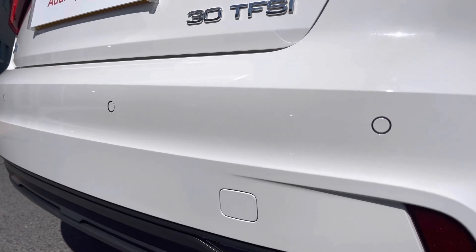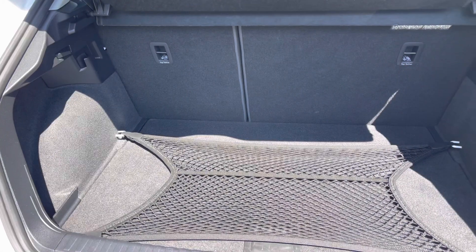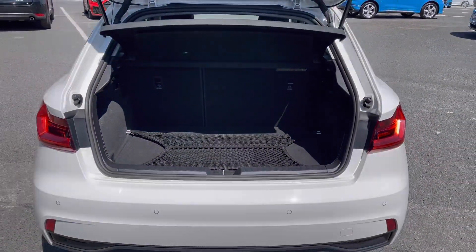To the rear you've got the parking sensors which help you squeeze into those tighter spaces much more confidently. It has a boot capacity of 335 litres, which is ample storage for a car of this size and gives you plenty of storage for any large items or personal shopping.